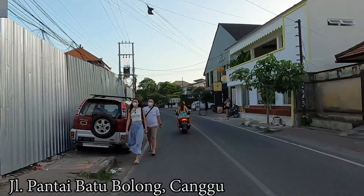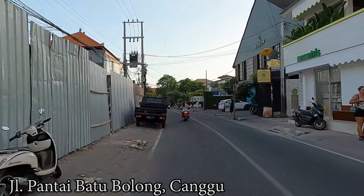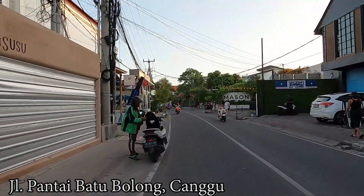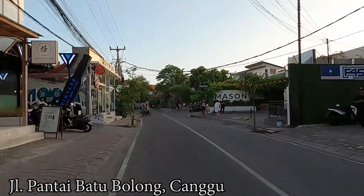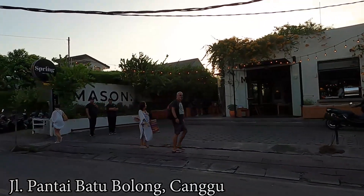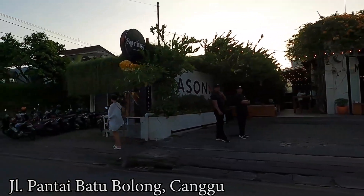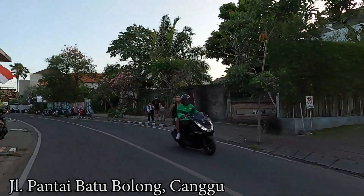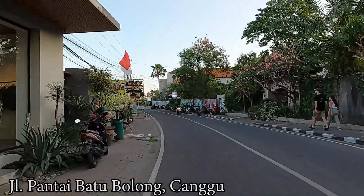Here on the right side is a place where you can play pool or billiards — it's called Brooklyn Billiard. And next to it is the Mason Cafe or restaurant. I think Mason restaurant is quite famous in this area. Have you been to this place before? As you can see there are quite a lot of people at that restaurant.